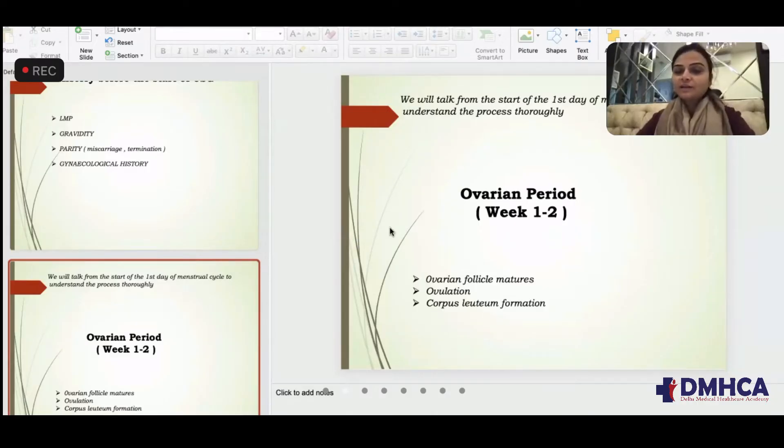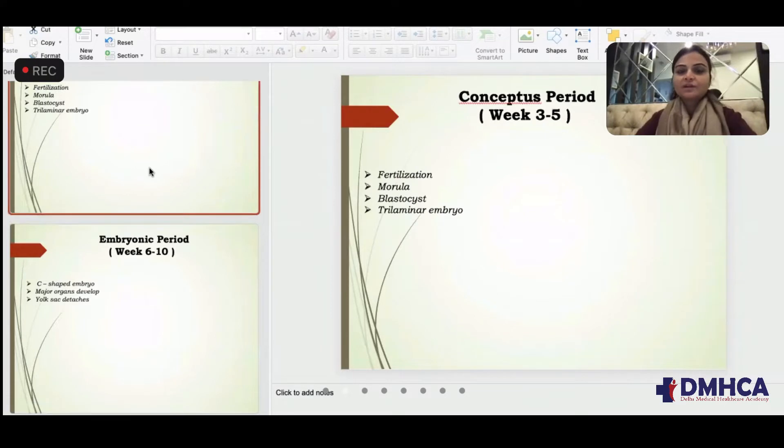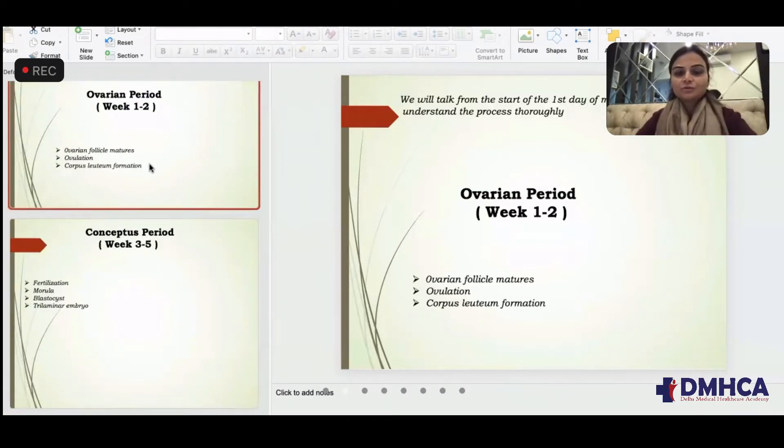We'll start with the ovarian period. The ovarian period is week one and week two, which is the time when menstruation finishes after five days, then one of the ovarian follicles matures, ovulation occurs, and corpus luteum forms.